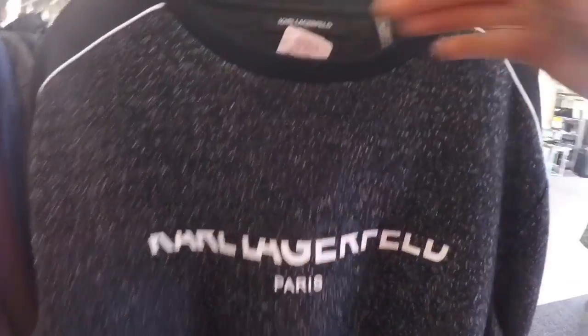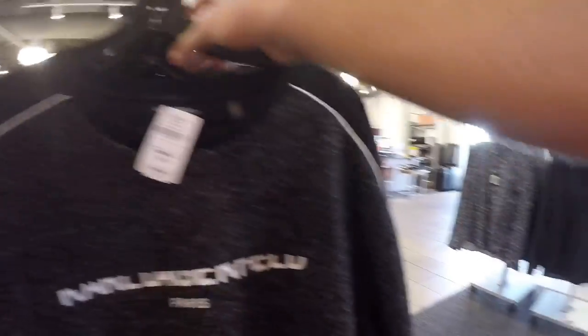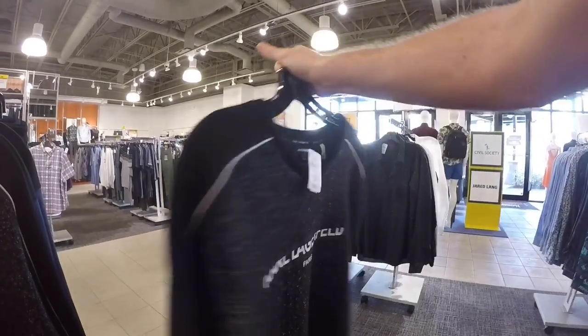So I just found another dope sweater. I've never heard of this brand before, but it's pretty clean looking. Right now I'm in Neiman Marcus — it's from Paris and I kind of like the branding on it with the white and the black, so we're going to have to pick it up.